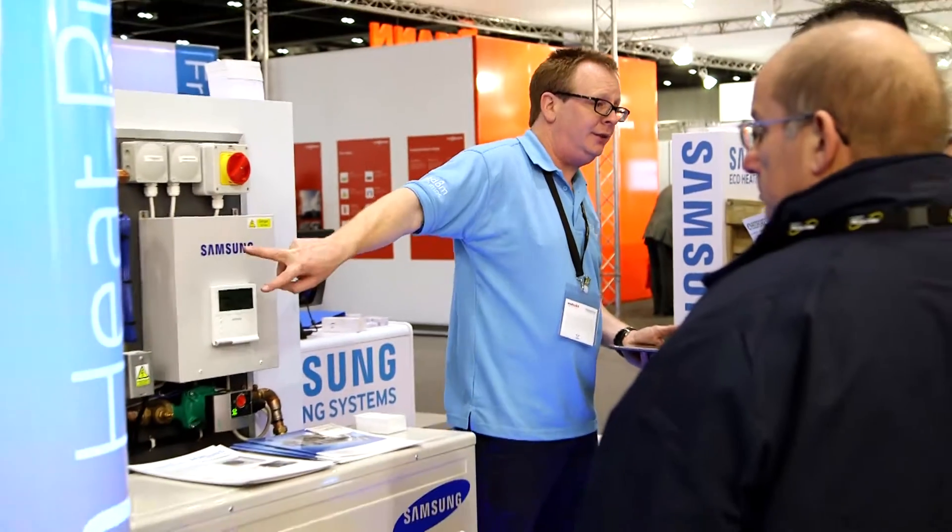However our product also suits older installations very well — we can connect into your existing radiators, cylinders and so on. There are many different ways of doing this: some involve replacing everything, some involve replacing only very small parts of your system.